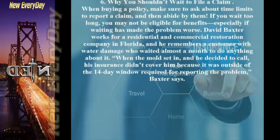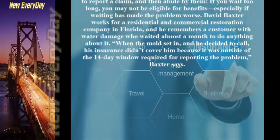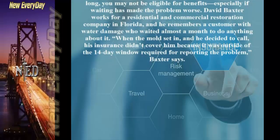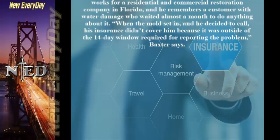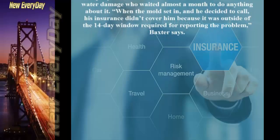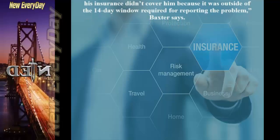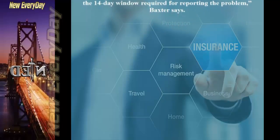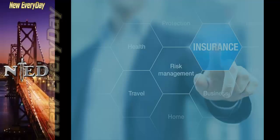Tip 6: Why You Shouldn't Wait to File a Claim. When buying a policy, make sure to ask about time limits to report a claim, and then abide by them. If you wait too long, you may not be eligible for benefits, especially if waiting has made the problem worse. David Baxter, who works for a restoration company in Florida, recalls a customer with water damage who waited almost a month. When mold set in, his insurance didn't cover him because it was outside the 14-day reporting window.